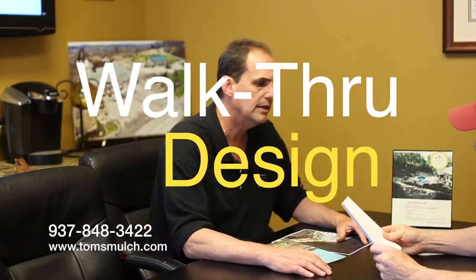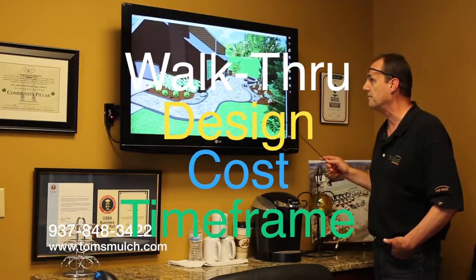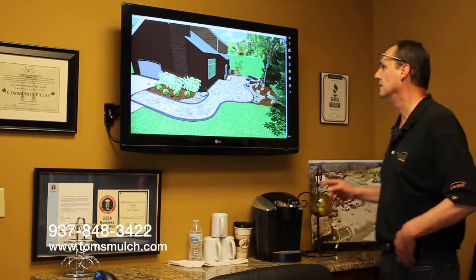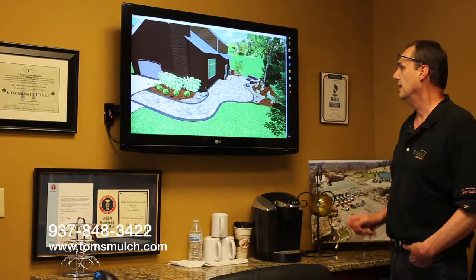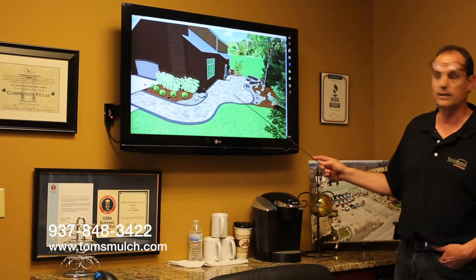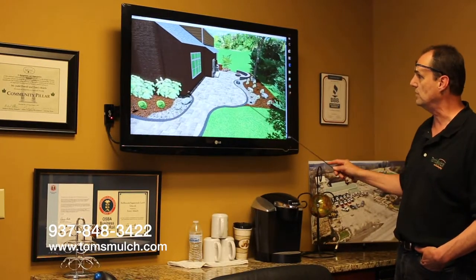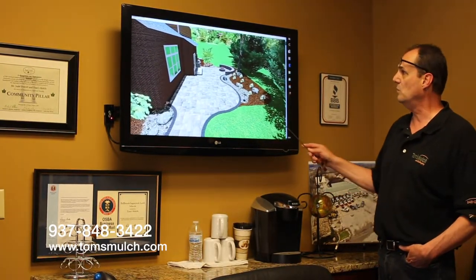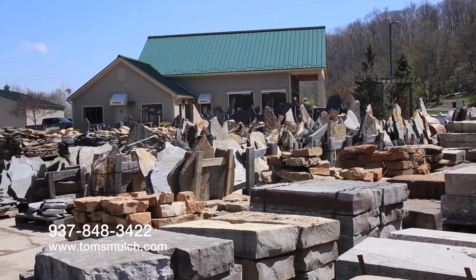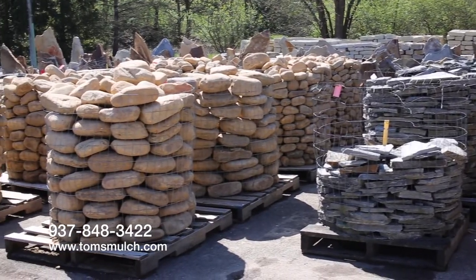Next, you and your designer sit down at Tom's for a walkthrough of the design, cost, and time frame. During this session, you'll get to see a realistic 3D rendering of your final landscape results. Not only do you get to see a very realistic image of the final project, you can walk through Tom's vast yard of landscape materials so you can see and touch the product.